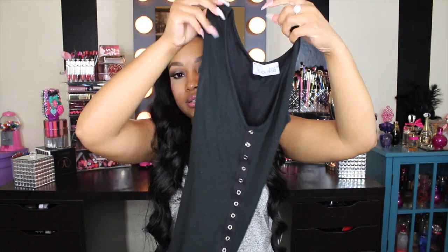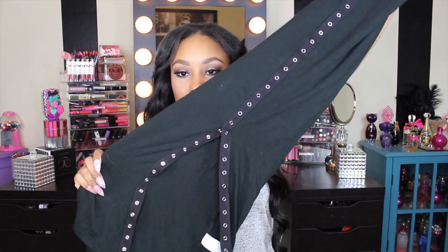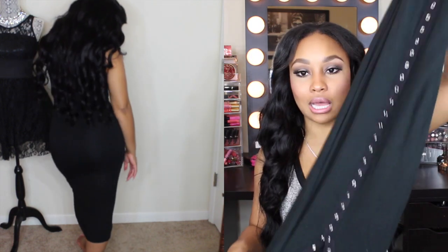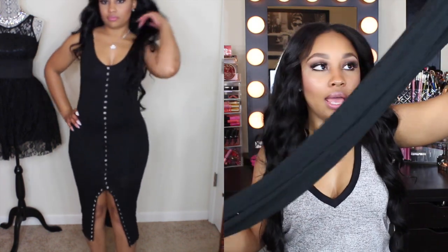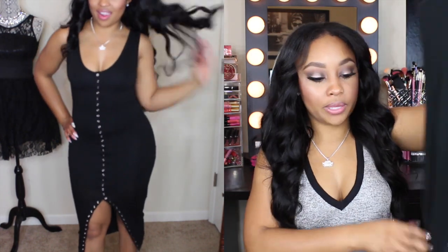The next piece I got is this nice button-down dress. I actually wore this out already. It has silver little buttons down the front and then it has a split — you can actually button it up if you want the split to be closed. I have both of these dresses in a size small. It's a nice thick material so you can always throw this on with a jacket and some boots to transition it into a fall or winter piece.